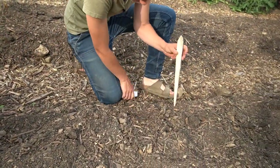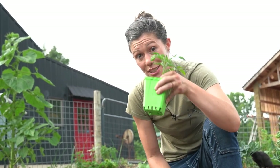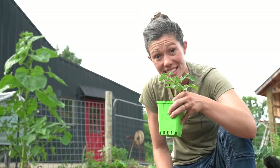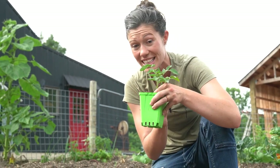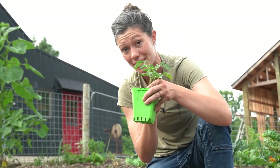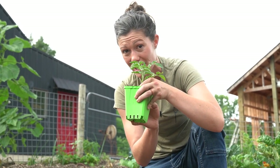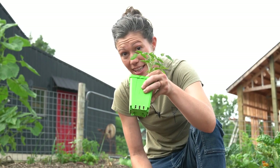Obviously the easiest way to make up for lost planting time is to start with starts. Someone else had the good sense to plant this and get it started in its growing process a lot earlier than I did. So assuming I'm not too late to find any starts at the nurseries and this is a plant that actually wants to be transplanted, this is a great way to get a head start on my tomatoes.